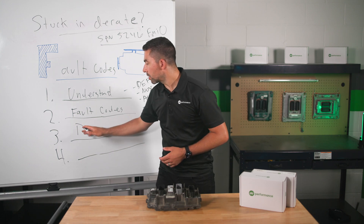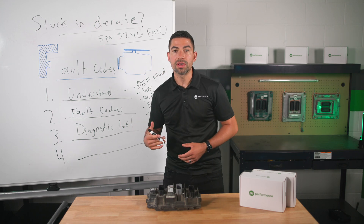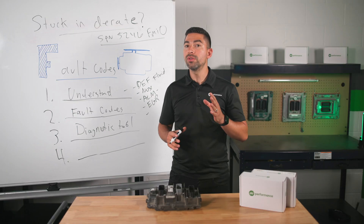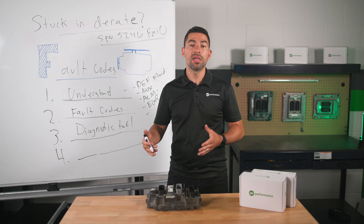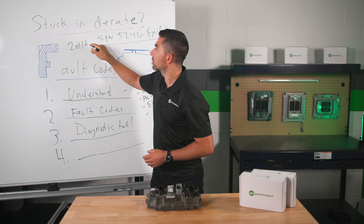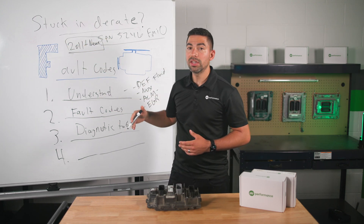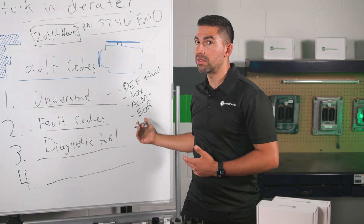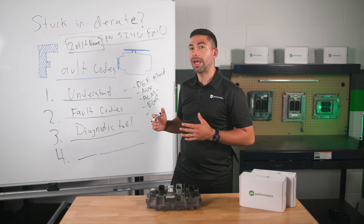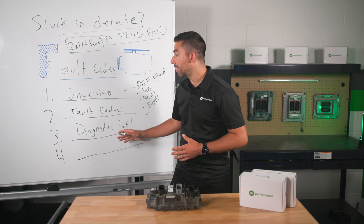The third thing you want to do is understand what diagnostic tools you need in order to do a proper diagnosis. You can't use just any typical diagnostic tool to connect to your PACCAR MX engine — you need the proper diagnostic tool. If you're driving a 2011 or newer truck with a PACCAR MX engine, you have aftertreatment systems, and having the right diagnostic tool is going to save you a lot of money and help get you out of this five mile an hour D-rate situation.